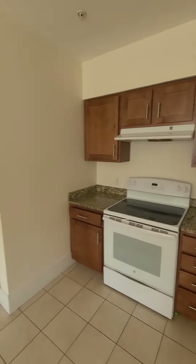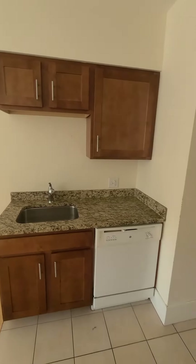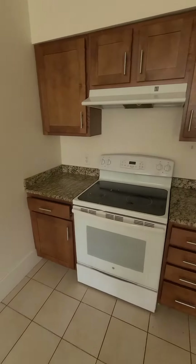Plenty of cabinet space, kitchen, dishwasher, the stove is electric.